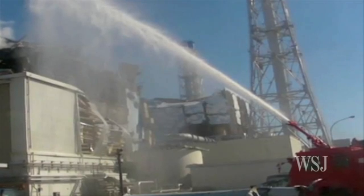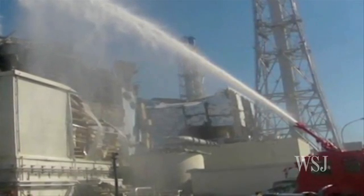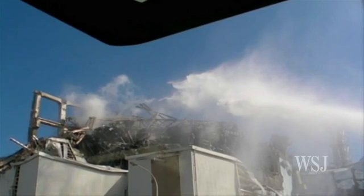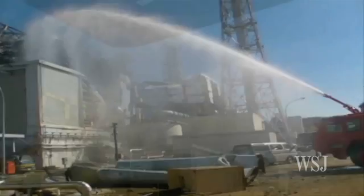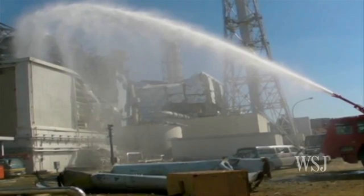So if reactors lose grid electricity, they begin running out of coolant in a few days and can overheat and even melt down. And if other backup systems don't kick in, the crisis can escalate. That's what happened at Fukushima.